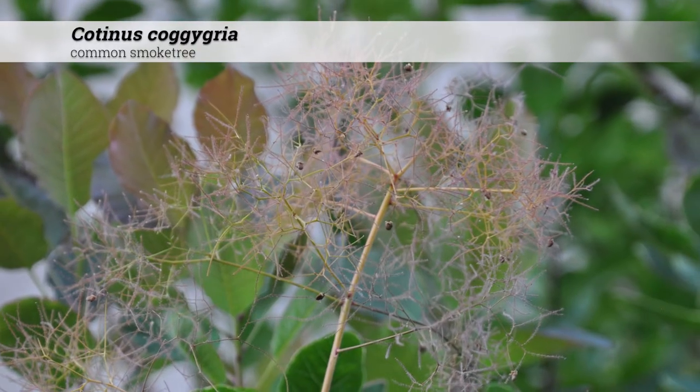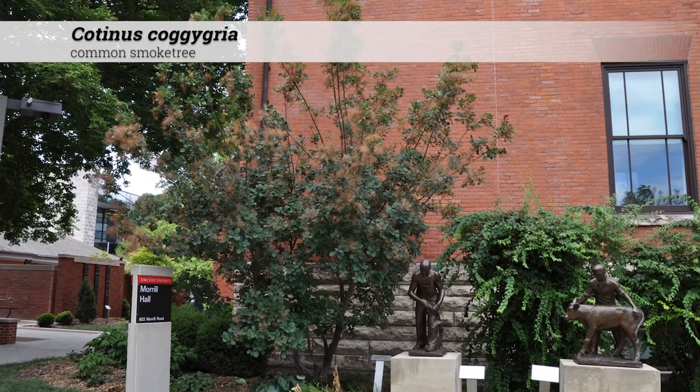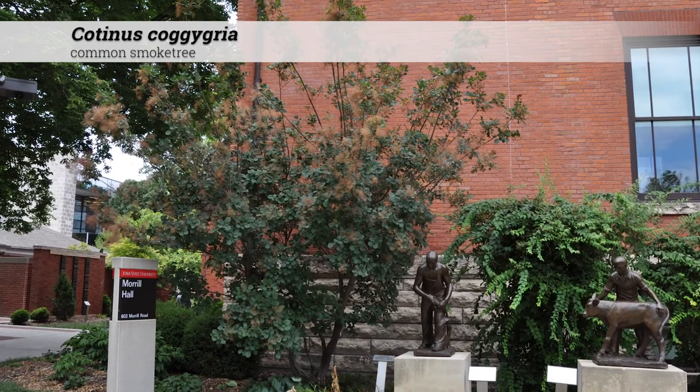The large panicle bloom often looks fairly thin and somewhat smoky. These smoke-like blooms occur in June. There are multiple cultivars available with different foliage colors, ranging from yellow, red, purple, to green.